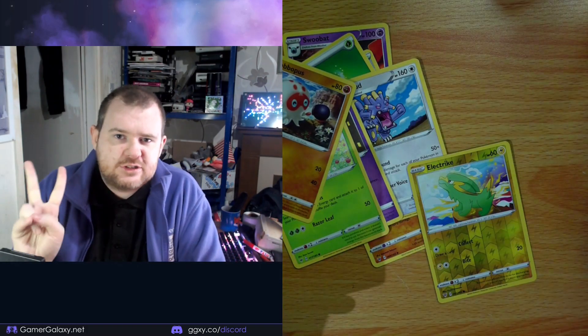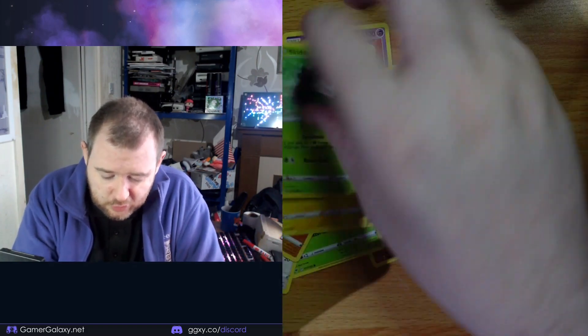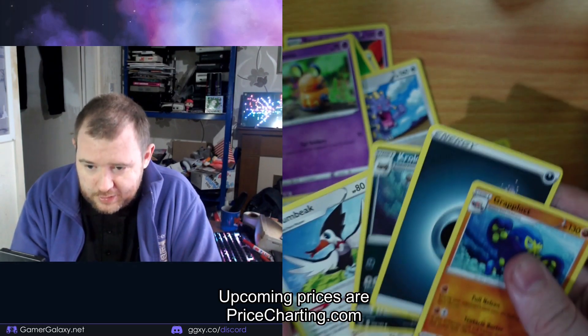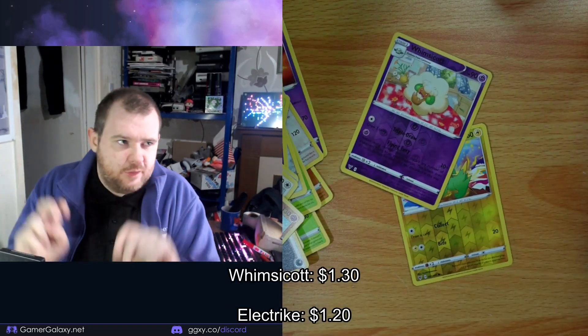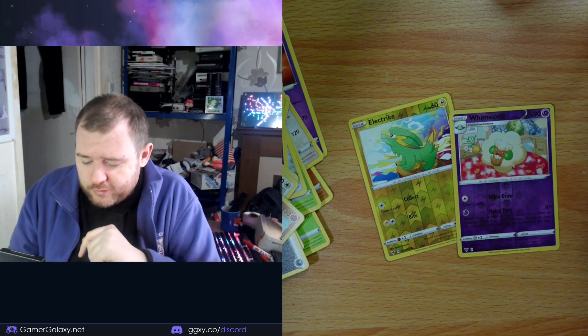Usually I get at least two Reverse Holos, or if not one Full Holo, but apparently not. That's a Whimsicott and none of them are any good.